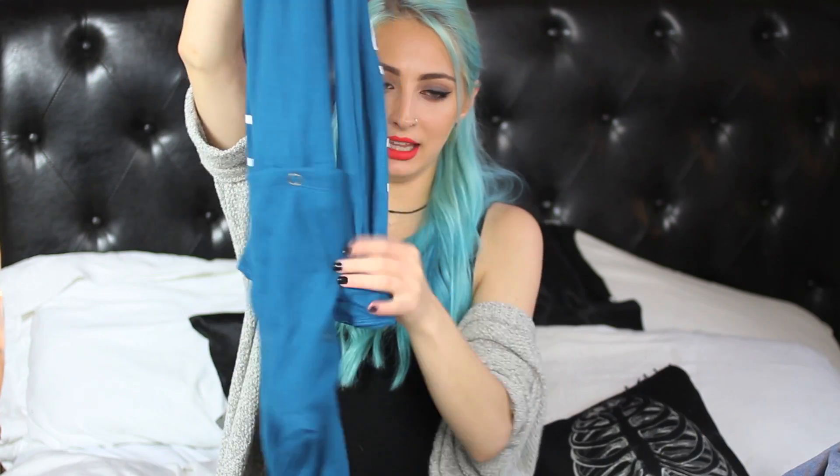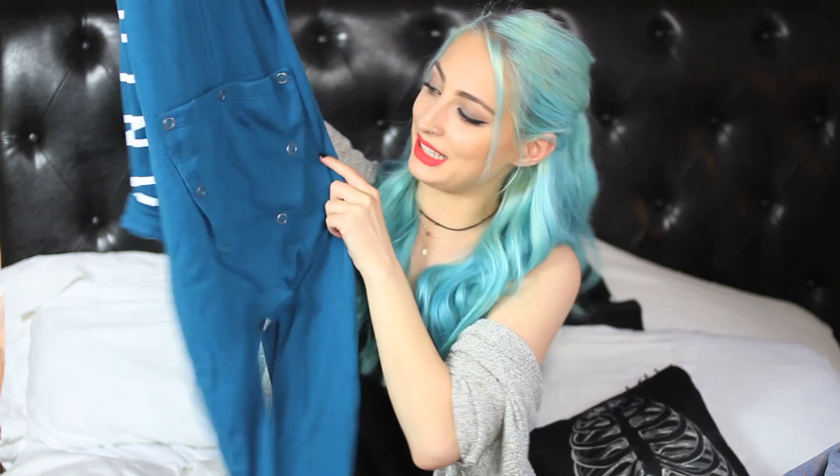The last item is a Victoria's Secret onesie — it doesn't have feet and it doesn't have a hood, which kind of sucks because I love those features in a onesie. It says 'I only sleep in pink' and it has a cute little butt flap where you can unbutton. I would say it's more of a classic long john than a onesie, actually. Well, we made it to the end!